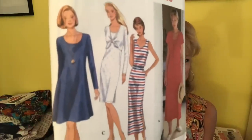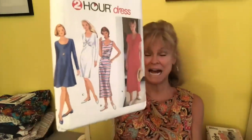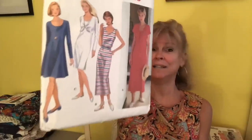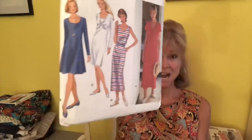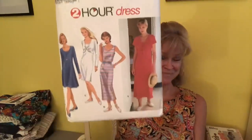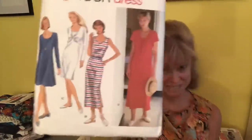Now look at that blue option — that dress I love. I love A-line, I love no waist, I love a scoop neck. That's got it all. So I bid on this pattern and I got it.